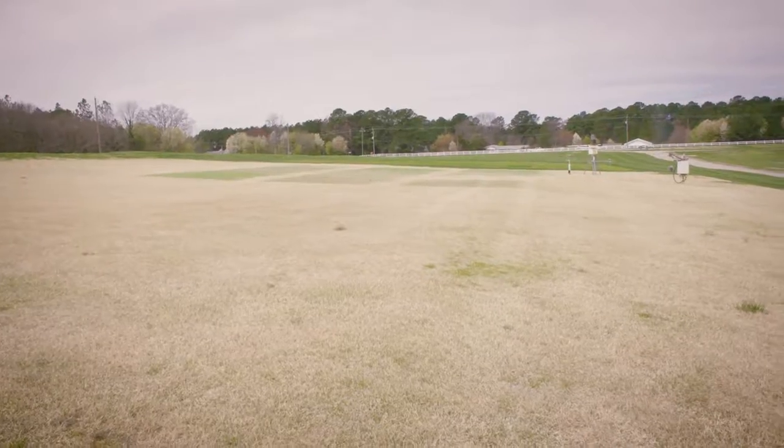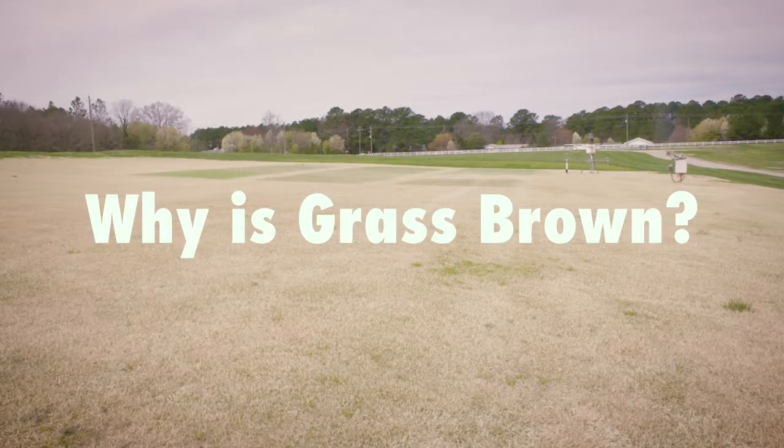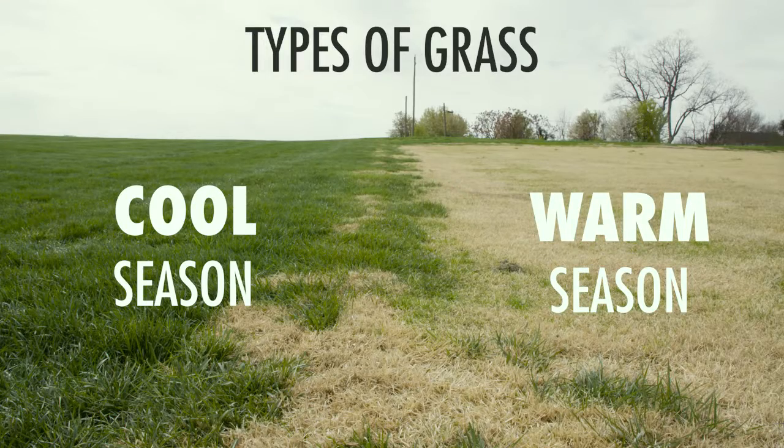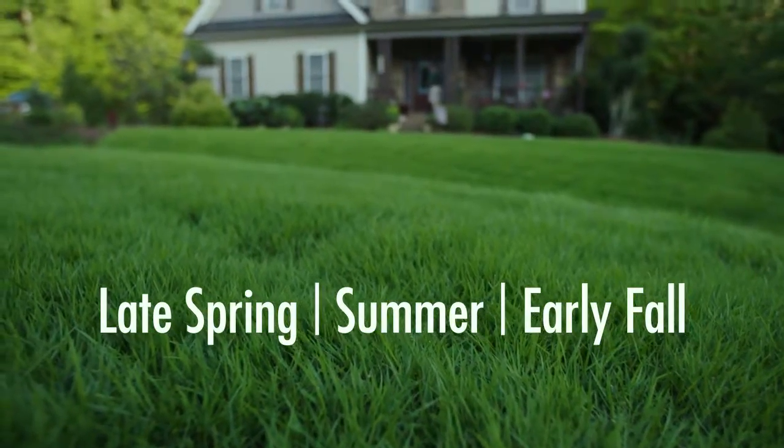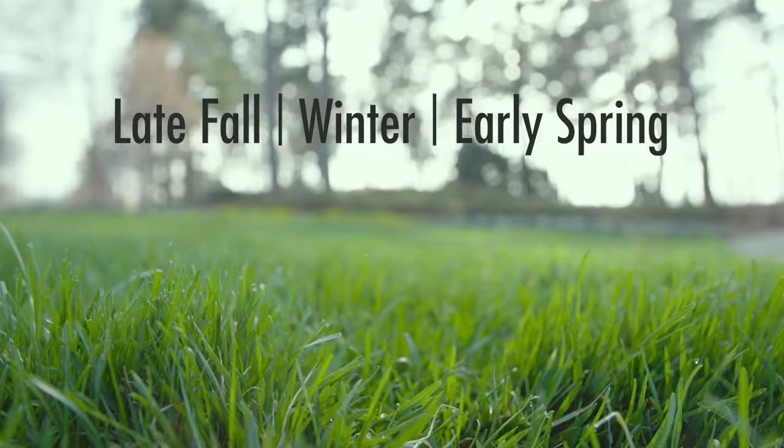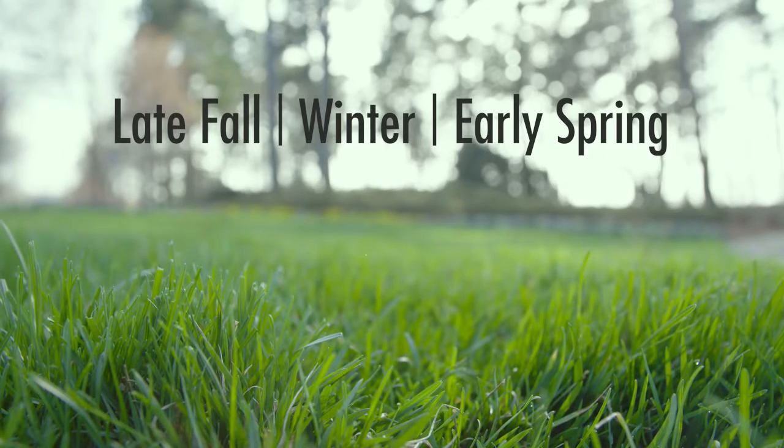Today we're out here to answer the question of why is your grass brown this time of year. In North Carolina, our grass types can be divided into two different types: warm season and cool season. Warm season grasses perform best in the late spring, summer, and early fall. Cool season grasses perform best in the late fall, winter, and early spring.